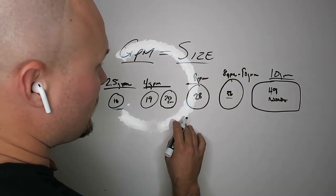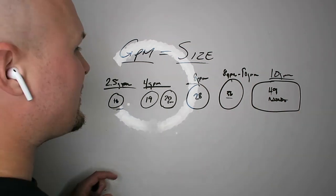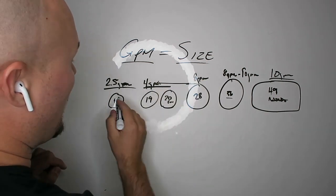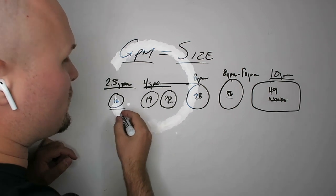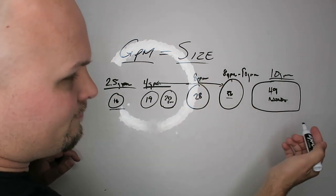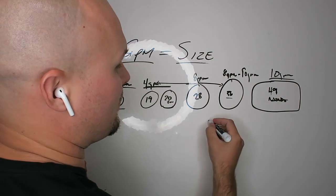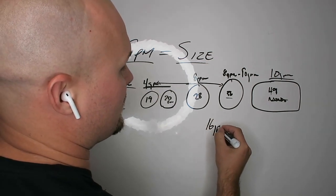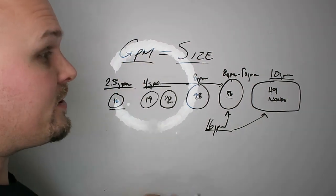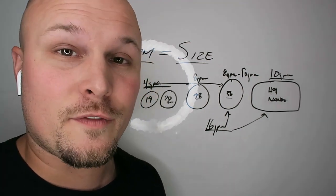An 8 gallon a minute can come back and do these smaller ones — I just wouldn't put it on a 16. An 8 gallon could definitely probably do the 36, but you're starting to slow down a bit. Some guys will daisy-chain two 8 gallon a minutes together creating 16 gallons per minute, and that could run either of these very, very easily. Obviously you're going to have to have a tank if you're running that kind of flow because no water spigot is ever going to feed that fast.